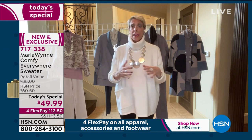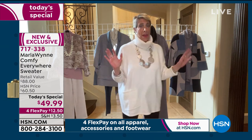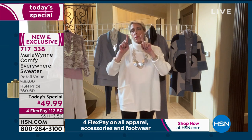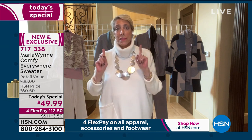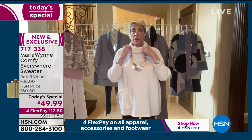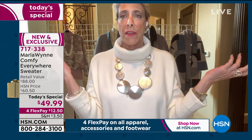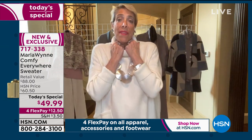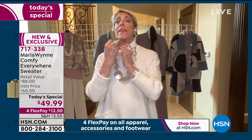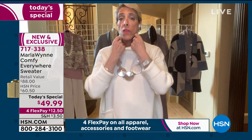Marla's been watching social media all day and women have said they love the piece but they're not a turtleneck person. Before you decide that, let her show you why you may be — because this neck was designed to be convertible. This is how she likes it, but she can also take it and fold it down to get a beautiful almost funnel neck. It's a great look, and it's a whole other way to style the sweater. The other option is to turn it into a mock neck by folding it inside out, making it as tall as you want.